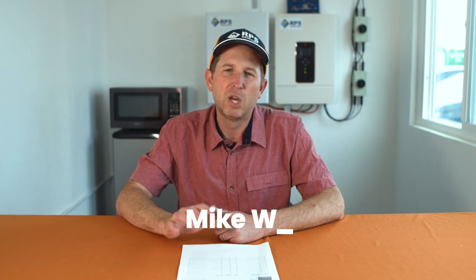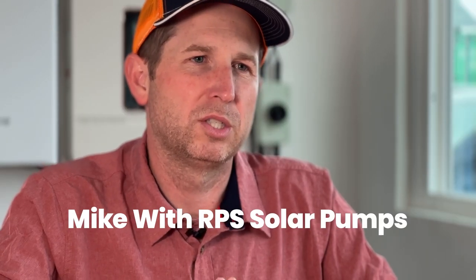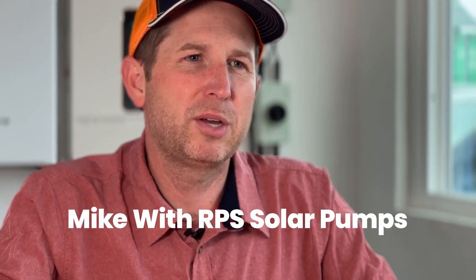Hey, this is Mike with RPS Solar Pumps. We've gotten a lot of solar questions over the last couple of months, and today I'm going to go through those and answer some of the most common questions.